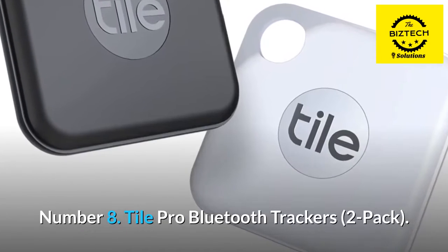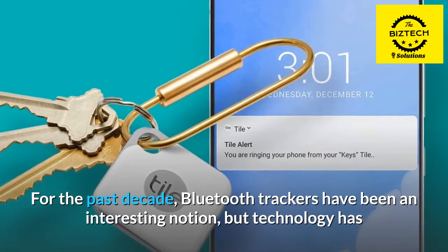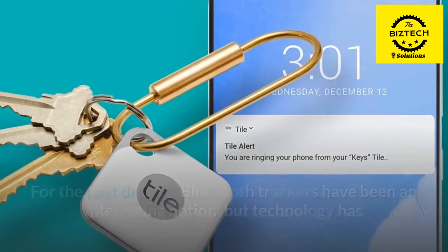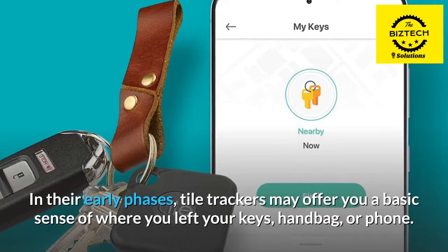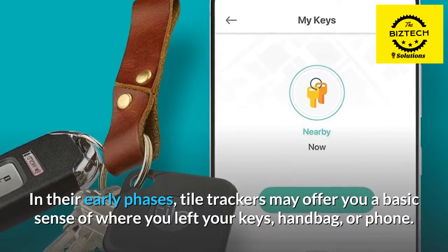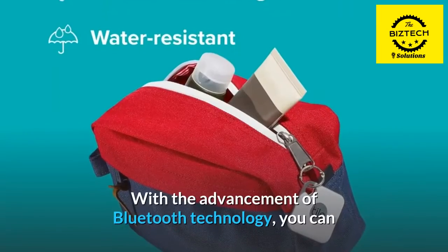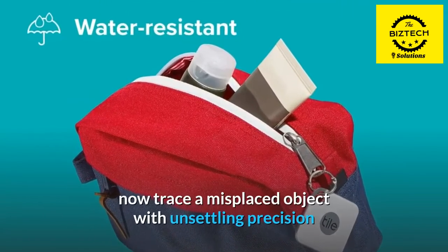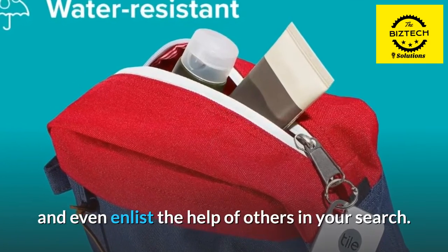Number 8: Tile Pro Bluetooth Trackers 2-Pack. For the past decade, Bluetooth trackers have been an interesting notion, but technology has only lately caught up with the concept. In their early phases, tile trackers could offer you a basic sense of where you left your keys, handbag, or phone. With the advancement of Bluetooth technology, you can now trace a misplaced object with unsettling precision and even enlist the help of others in your search.